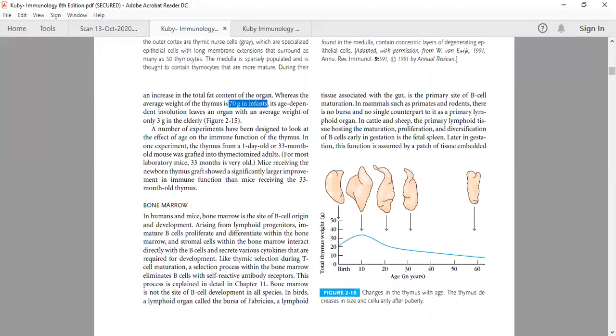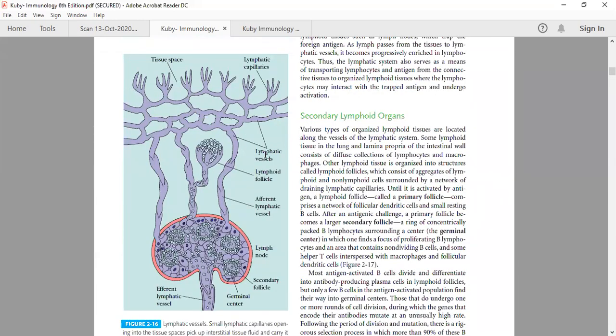Antigen presenting cells include B cells, macrophages, and dendritic cells. Dendritic cells are considered the best antigen presenting cells. The question is why dendritic cells are considered the best APCs — this is actually given in the second chapter. The lymph coming from tissue spaces, through lymphatic capillaries and lymphatic vessels, passes through afferent lymphatic vessels to the lymph node.